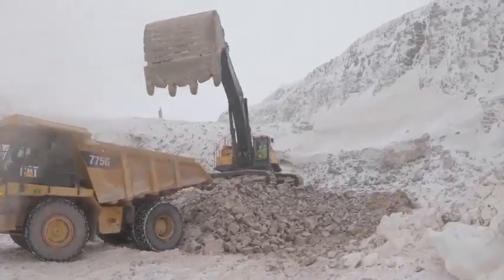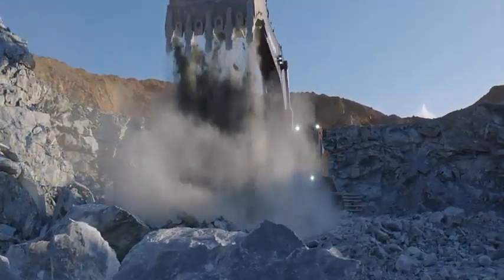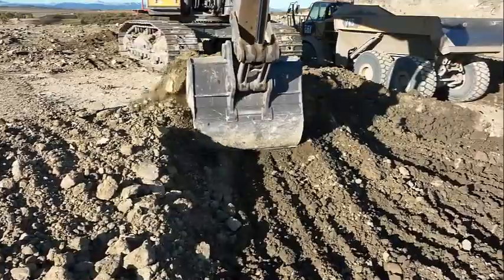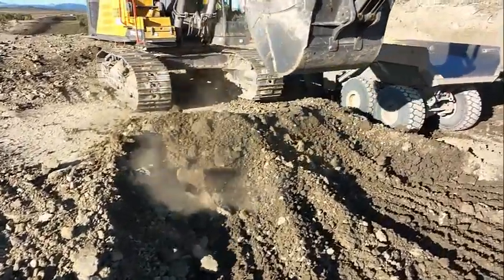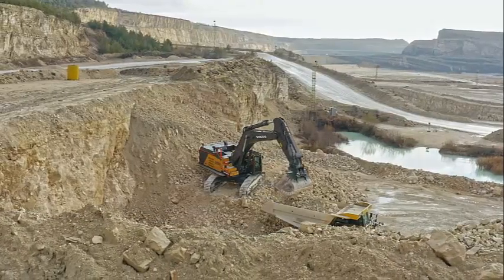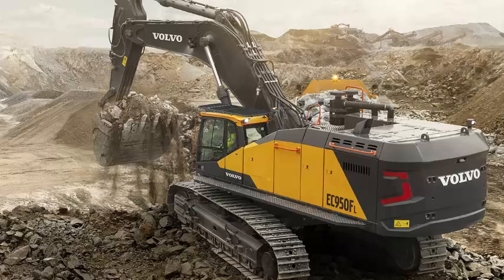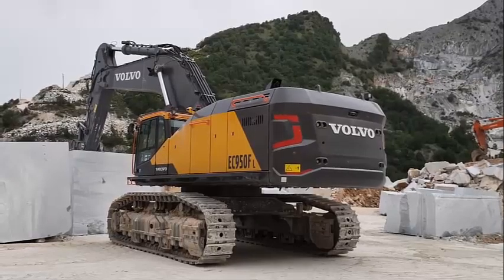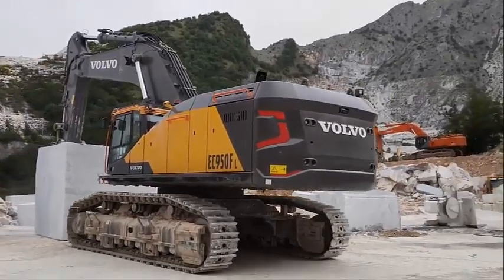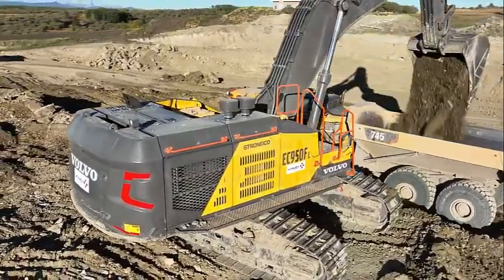Specifications for the Volvo EC950F Excavator: Engine — Volvo D16J Tier 4 final-compliant, power output 603hp, torque 2,500Nm. Hydraulics — max flow rate 960L per minute, max pressure 38MPa. Operating weight: 90,400kg. Max digging depth: 7.37m. Max reach: 12.3m. Bucket capacity: up to 7.5m³. Max lifting capacity: 43,500kg. Fuel capacity: 1,780L. Dimensions — length 13.4m, width 4.4m, height 4.7m.